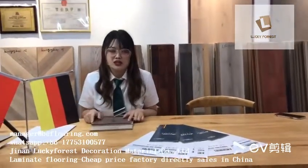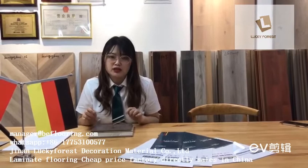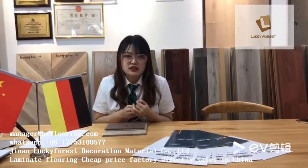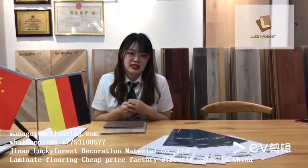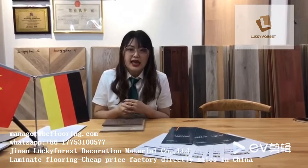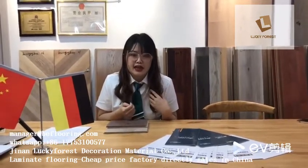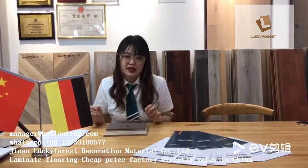Generally speaking, it's very important to find a good supplier, because a good, large supplier can ensure quality, quantity, and also delivery time. Our factory has more than 14 years of exporting experience with laminate flooring. We imported an automatic production line from Germany, and this equipment helps us ensure delivery time and, most importantly, quality. Let's begin with six aspects of laminate flooring.